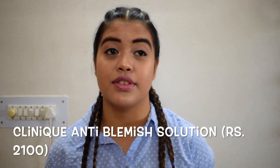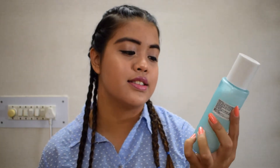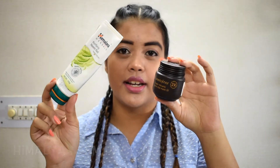Next up, toner — toning your face is really very important so that you can get rid of the dirt and excessive oil from your face. I am using a toner from Clinique Anti-Blemish Solution. This is the third or fourth bottle which I am currently using and it is so nice. It's a 200ml bottle and it can actually last up to four or five months or even more.